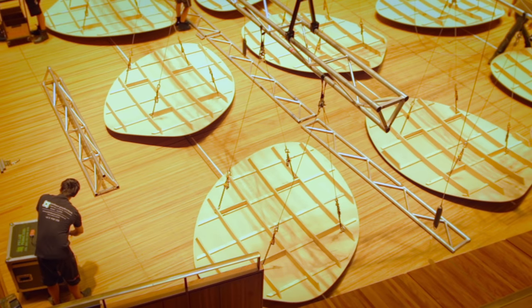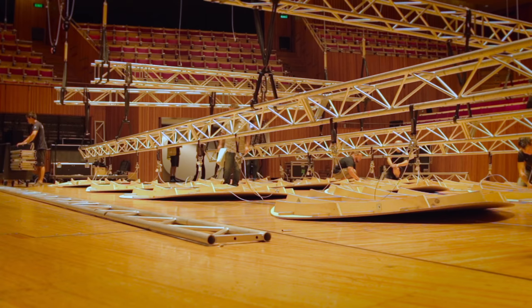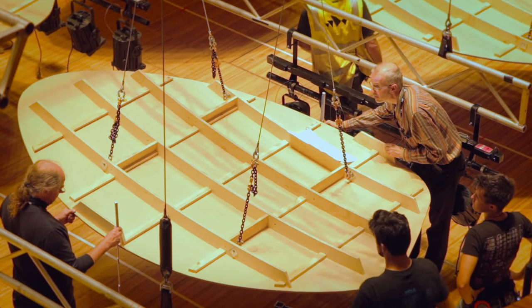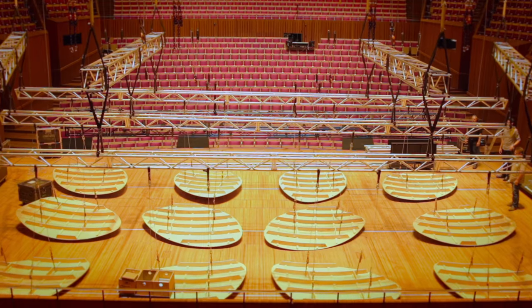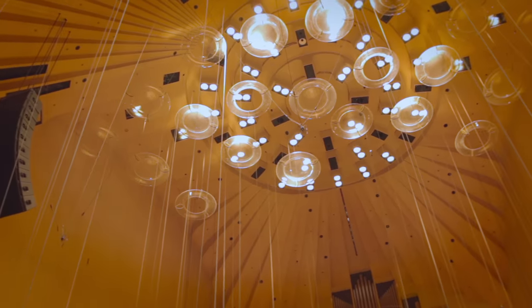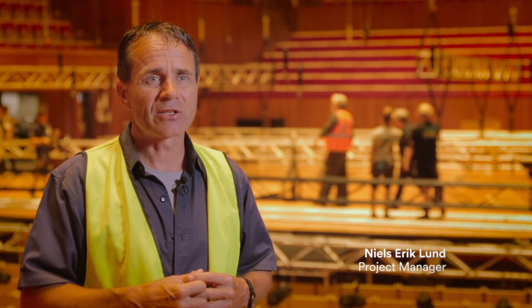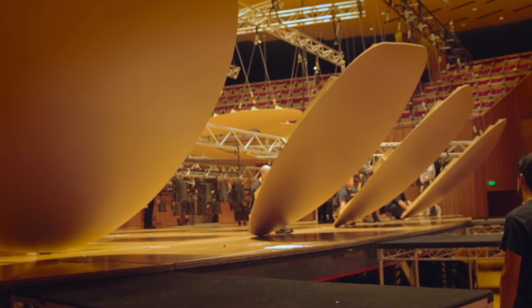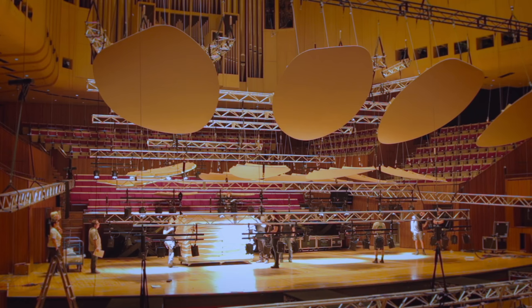These are prototypes of the right shape of the reflectors planned by the architects and us for the realisation in future. We're putting up 28 reflectors over the concert hall stage, so it's going to be a major improvement for the musicians. By doing this, we'll make sure that when we do the final version we have actually calculated it correctly.